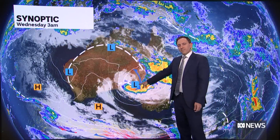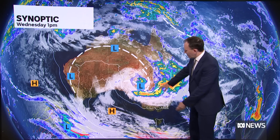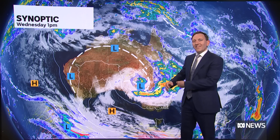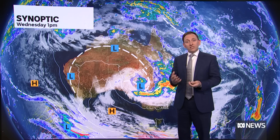There's our low pressure system. One of the defining features of this low is its slow movement - it's moving very slowly towards the east. And that means we'll have areas picking up days of rain as opposed to just a few hours.